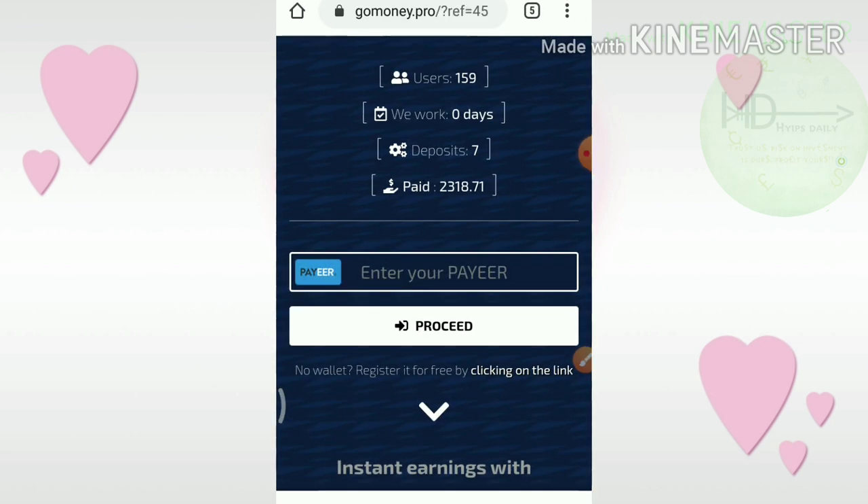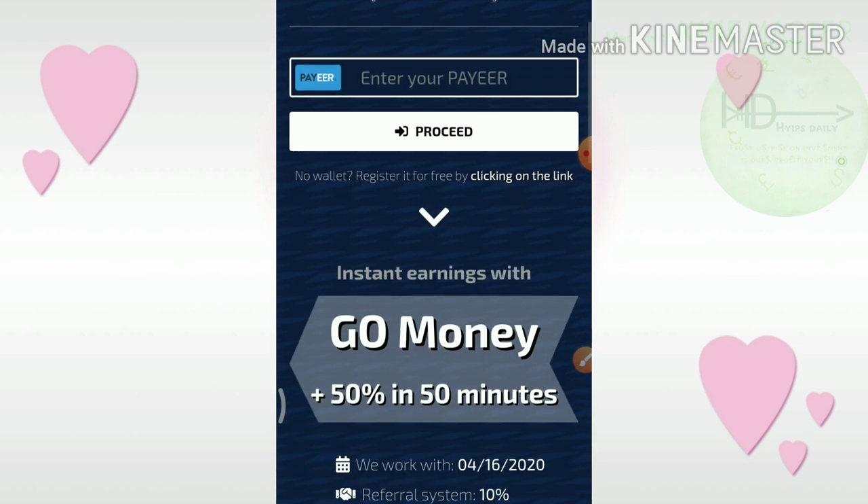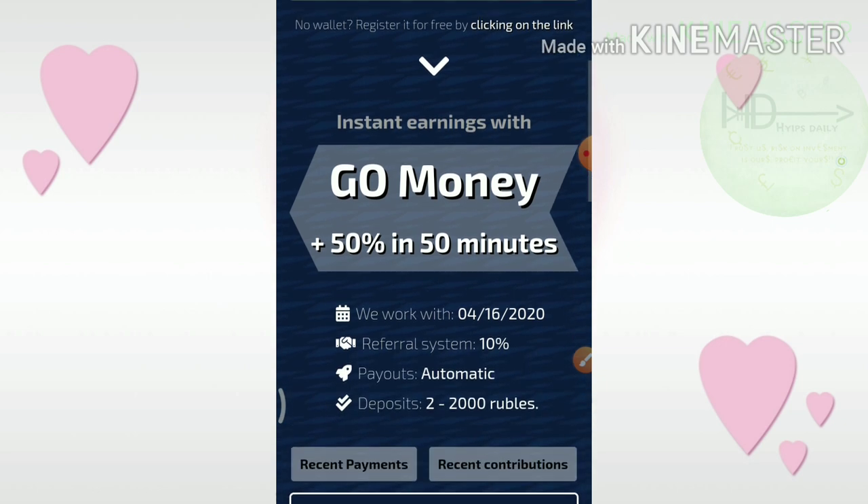The second site we are going to discuss is GoMoney.Prove. This site pays you 50% profit on your investment within 50 minutes. The minimum investment here is 2 rubles.